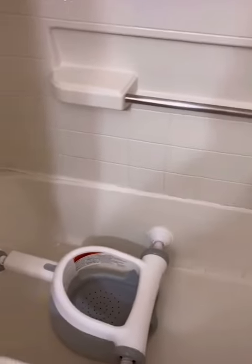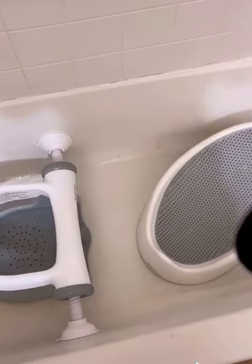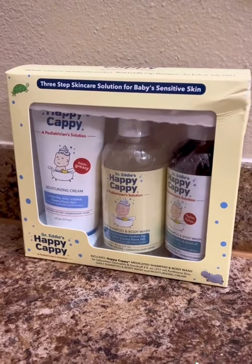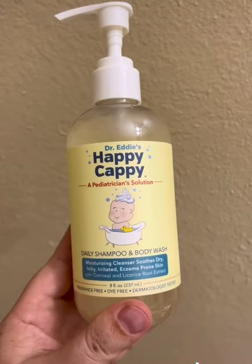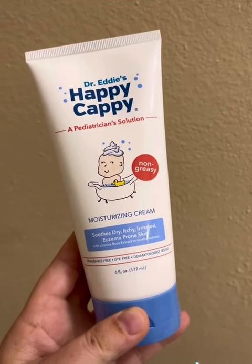Let's get the bath ready for the girls. Today we're using our new products from Happy Cappy. There's a medicated shampoo and body wash, a daily shampoo and body wash, and a moisturizing cream.